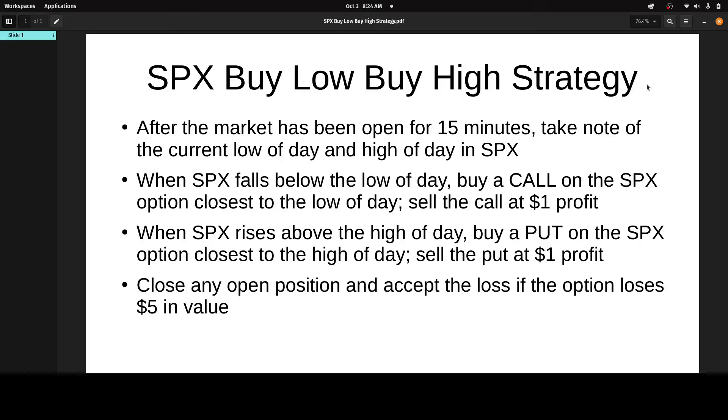Today is Thursday, October the 3rd, 2024. In this video, I'm going to demonstrate how I trade options on the S&P 500 index. The symbol is SPX, and I call this system Buy Low, Buy High. This is all about buying options — it's not about selling options. It's very simple, and it consists of the four points that you see here.